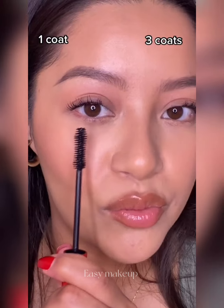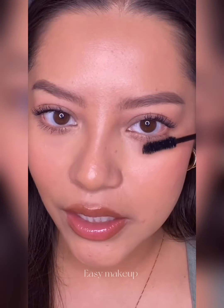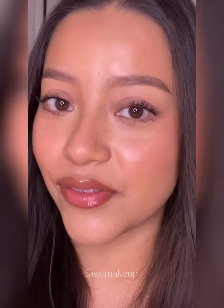This is definitely buildable — this is one coat, and this is like three. I'm adding a little bit to my lower lash line. I love it! Look at my lashes! I also want to test the claims on this. It claims to be smudge-proof but also easy to remove, so I'm going to come back later at night and see if those claims are true.